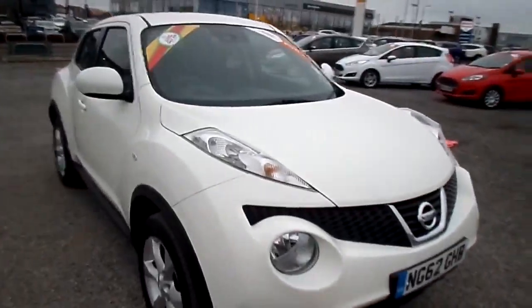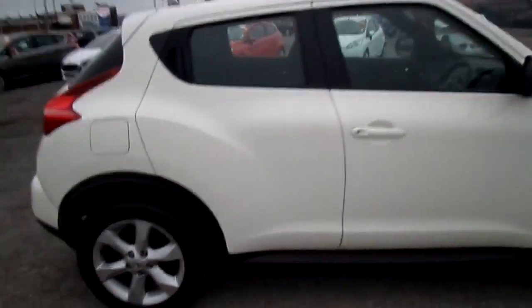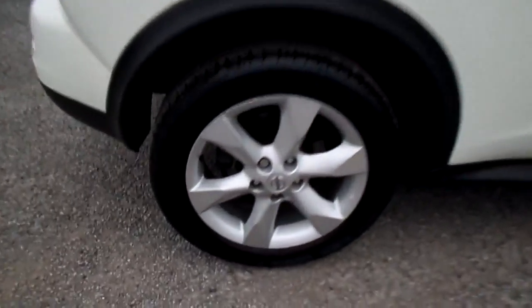This car has only done 10,300 miles. As you can see, it comes with alloy wheels as standard. It's a six-speed manual gearbox.